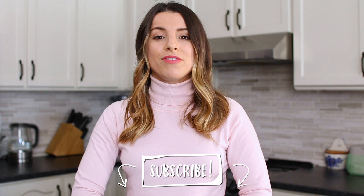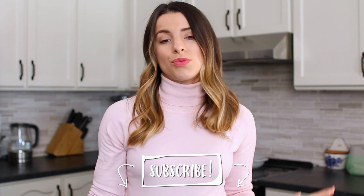Before we hop in, hit that red subscribe button down below so you don't miss out on future videos. All of these recipes will be linked down below in the info box on my blog so you can print them and make them tonight for dinner.